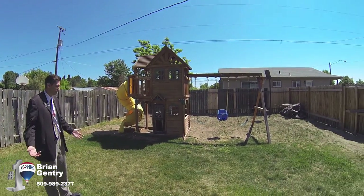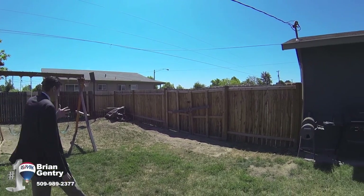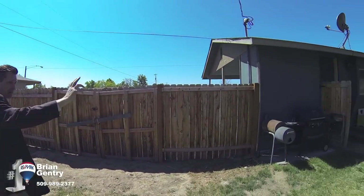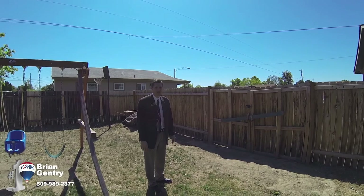Over here is a play set that stays with the property, so if you have kids, grandkids, or friends with kids, this is a great place for them. There's a man gate at the back and on the other side, plus a very massive gate if you want to bring a truck back here. You've got to love that.